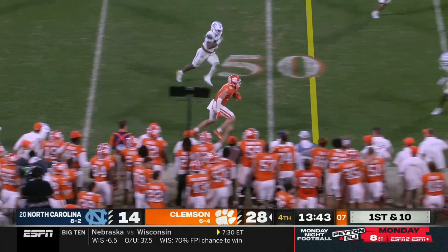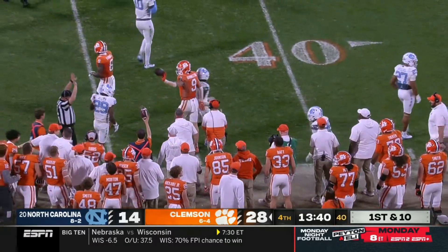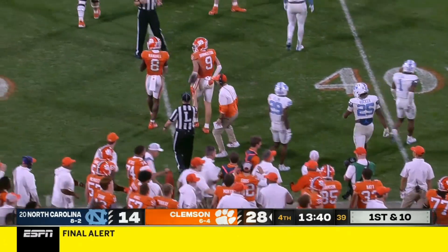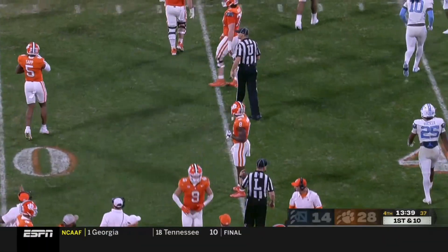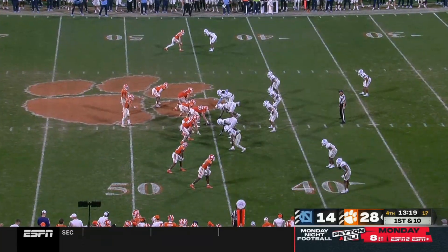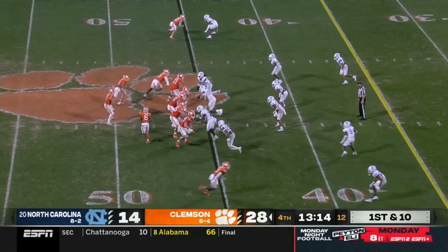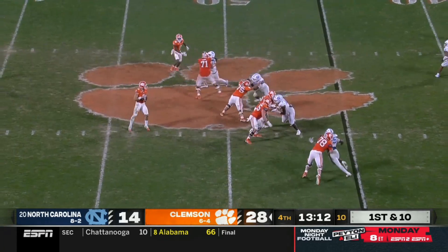Quick out on the sideline — broken tackle, brinks to it, across the 50-yard line into UNC territory with a first down. He picks up 15. Because they weren't able to stop anybody on defense, and certainly Duke with the backup quarterback out there, now they're having to face this running attack with Kade Klubnik.